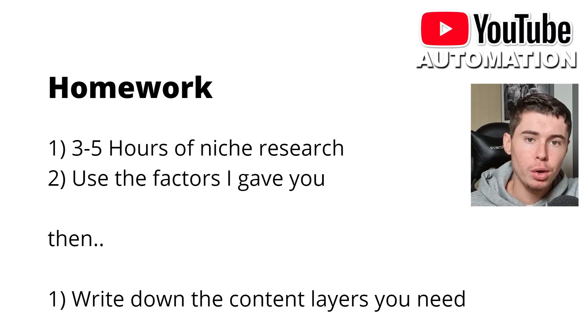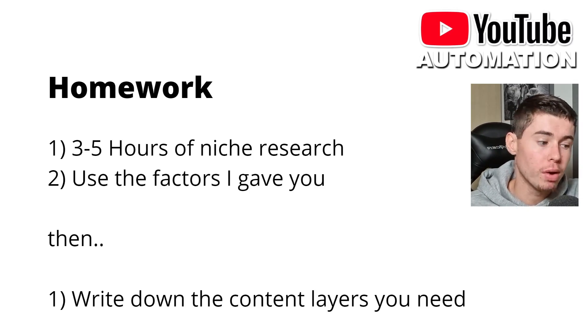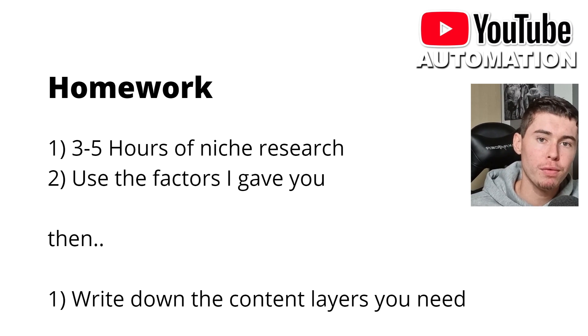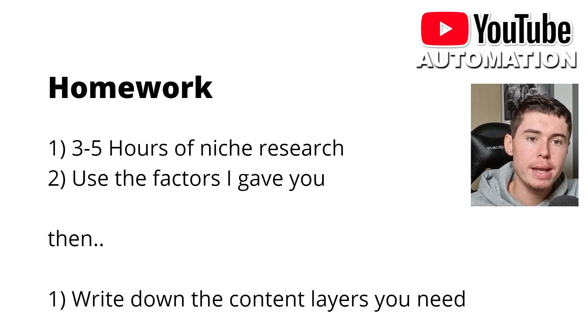It's now time for you to do the work. I want you to do about 3 to 5 hours of niche research on YouTube this week — about 1 hour a day — so that you can find your niche. Use the factors I gave you in order to decide which one you should go with. Once you've chosen your niche, write down the content layers you're going to need in order to get going. That's all I'm asking. Do that, and you've removed the barrier to entry for YouTube automation since you've now chosen your niche and know exactly what you need.